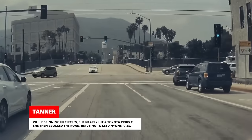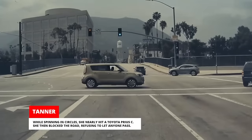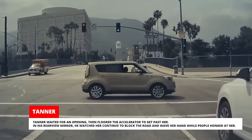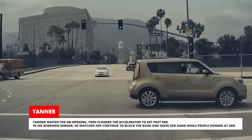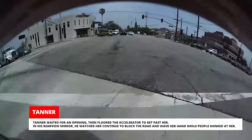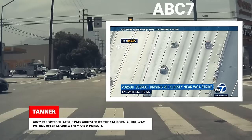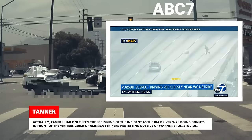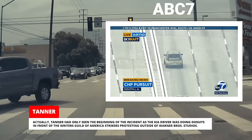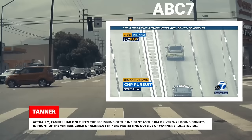While spinning in circles, she nearly hit a Toyota Prius C. She then blocked the road, refusing to let anyone pass. Tanner waited for an opening, then floored the accelerator to get past her. In his rearview mirror, he watched her continue to block the road and wave her hand while people honked at her. ABC7 reported that she was arrested by the California Highway Patrol after leading them on a pursuit. Tanner had only seen the beginning of the incident, as the Kia driver was doing donuts in front of the Riders Guild of America strikers, protesting outside of Warner Brothers Studios.